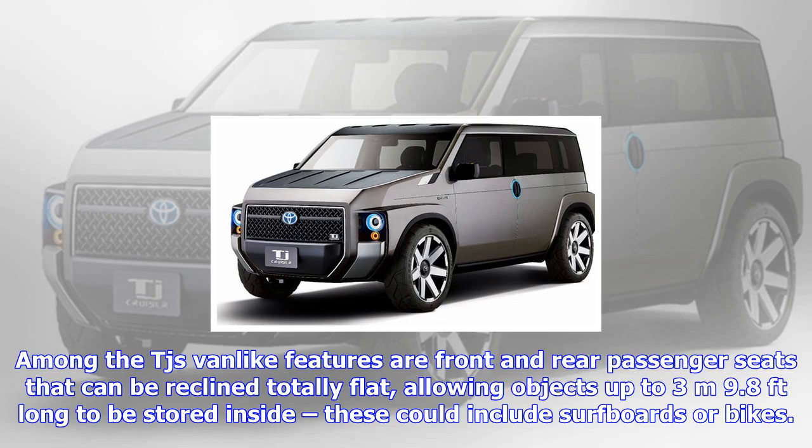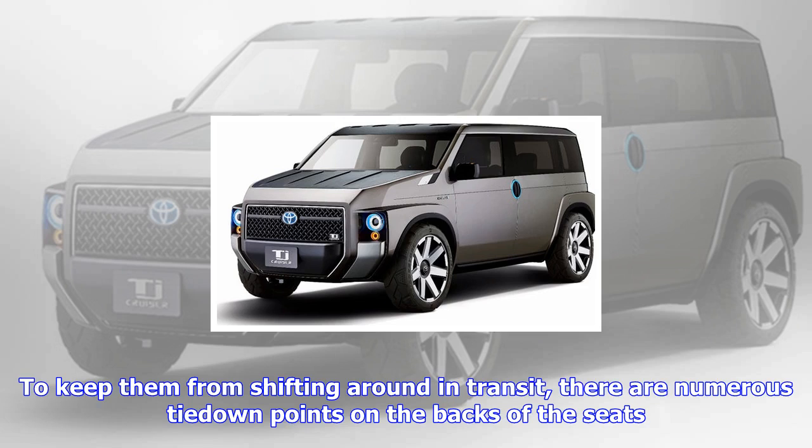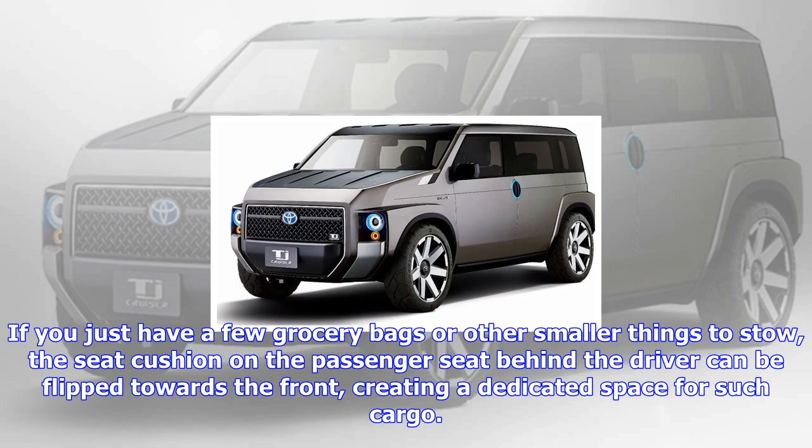Among the TJ's van-like features are front and rear passenger seats that can be reclined totally flat, allowing objects up to 3 meters (9.8 feet) long to be stored inside — these could include surfboards or bikes. Large sliding side doors, along with a wide rear opening, make for easy loading and unloading of such items. To keep them from shifting around in transit, there are numerous tie-down points on the backs of the seats.